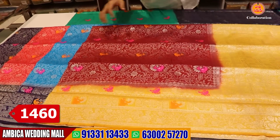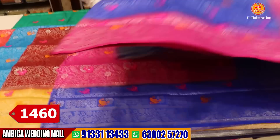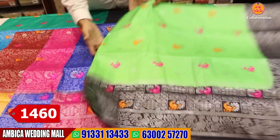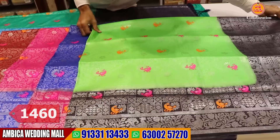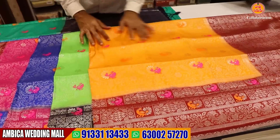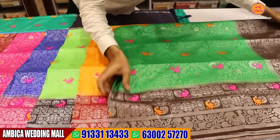We have contrast blouse with embossed weaving bootas. Normally in the market this saree would be 1,800 to 2,000 rupees, but we have a speciality of our store for just 1,460 rupees with free shipping and COD facilities. The store is in Ambica Wedding Mall in Ramnagar, Hyderabad. We will have a link in the description with location and Google Maps links.